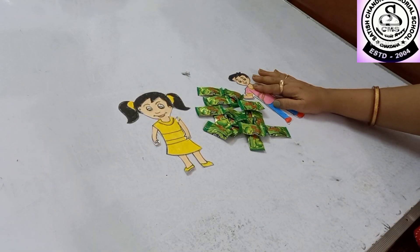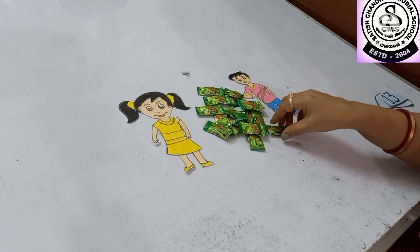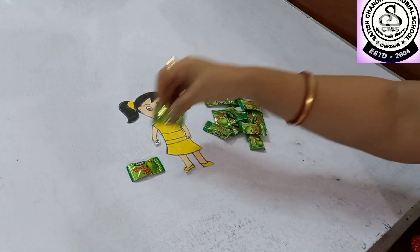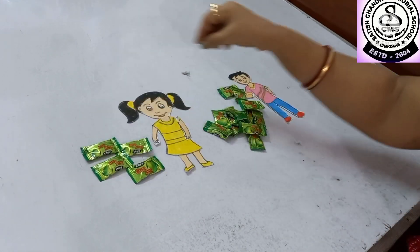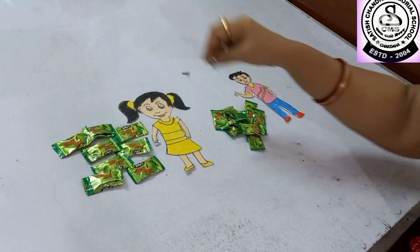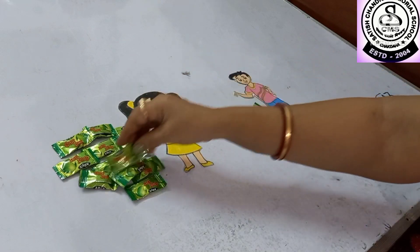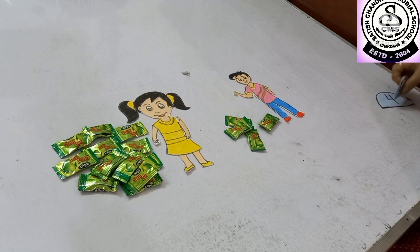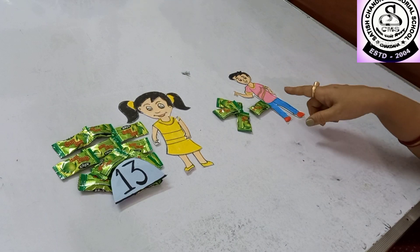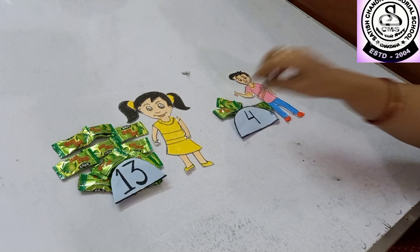Now Rohan is very happy, and he wants to give some chocolates to Beanie. So he is giving chocolates to Beanie: 1, 2, 3, 4, 5, 6, 7, 8, 9, 10, 11, 12 and 13. So how many chocolates does Beanie have now? 13. And let us count how many chocolates Rohan has: 1, 2, 3 and 4. Four chocolates.